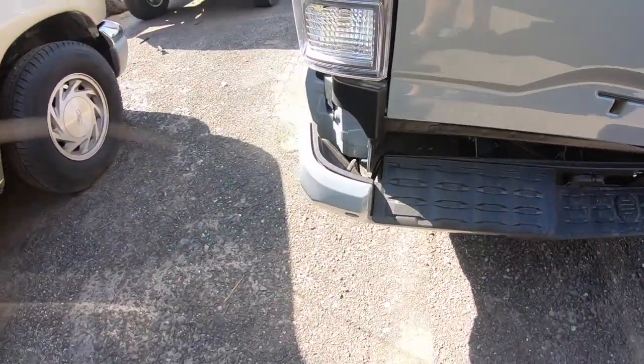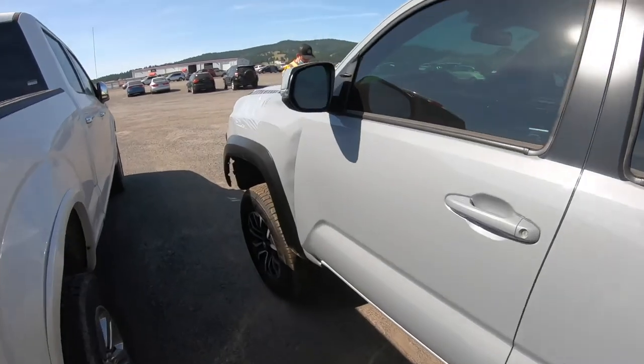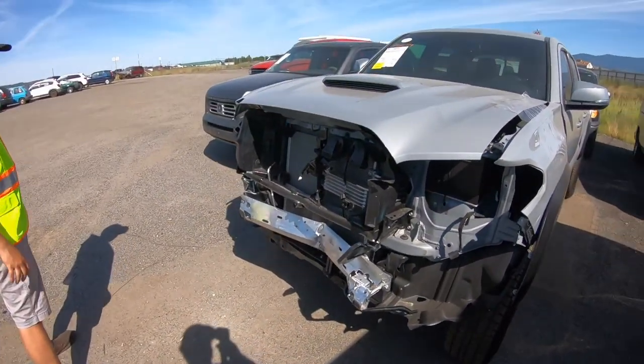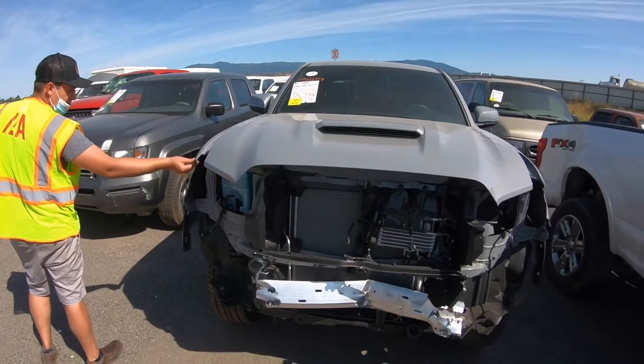I think the back frame kind of folded the truck in half. This thing has 900 miles on it and it runs and drives, so it's not a bad little project.